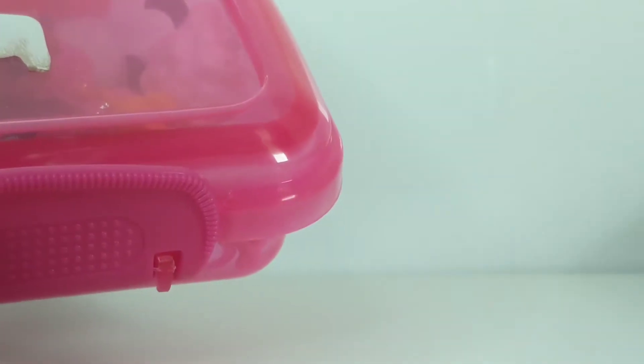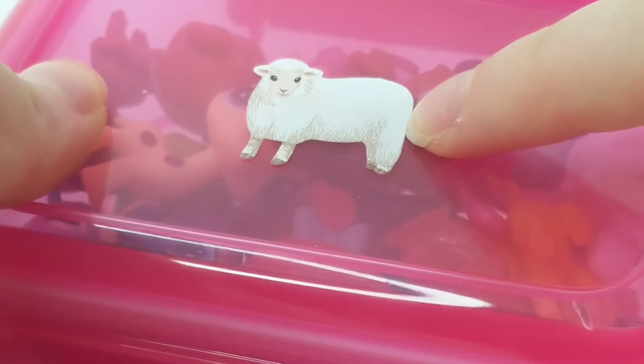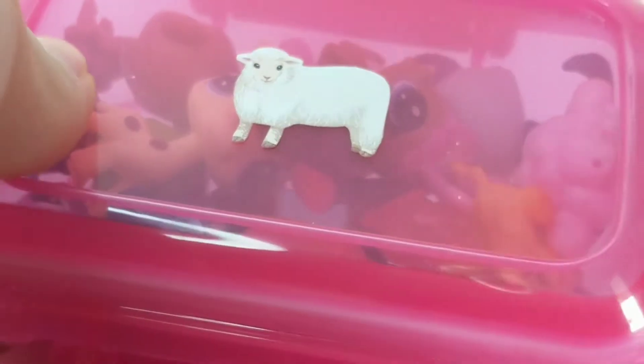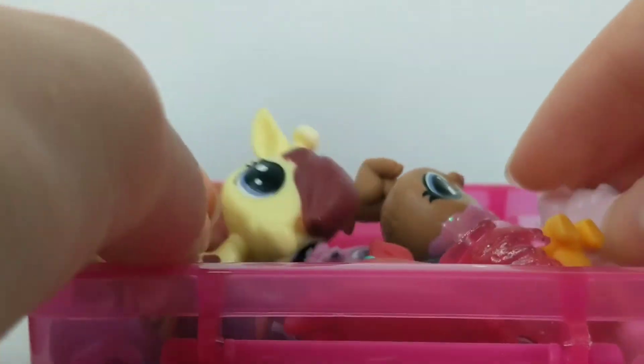I also put stickers on them — this is a little sheep, or lamb, not sure — but I got these stickers, some of them from a trade that I did, and they are literally so cute.